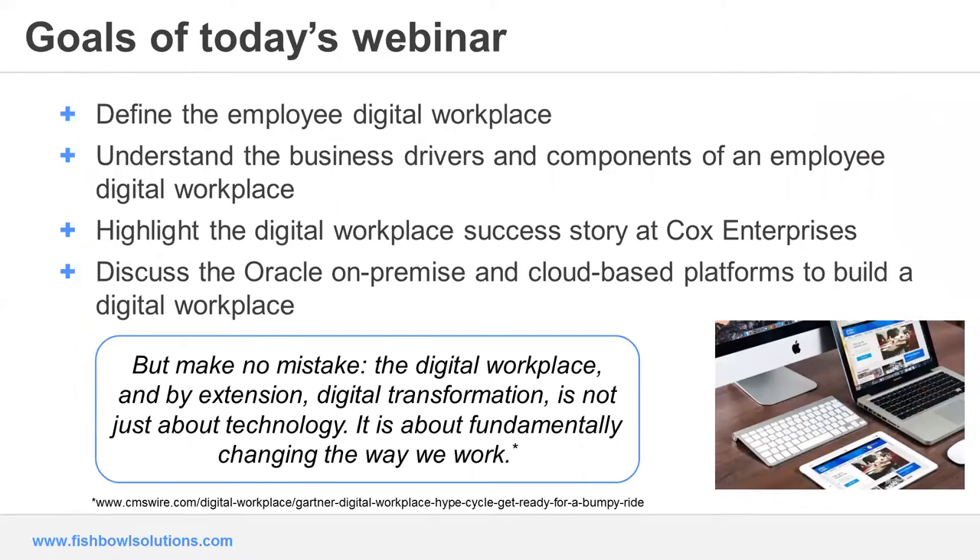Some goals of today's webinar: we really wanted to help everyone understand right up front what a digital workplace is. We're going to define it based on some industry studies and analysis that's been done, as well as Fishbowl's experience delivering multiple digital workplaces over the last few years. We'll also cover some of the business drivers for a digital workplace — hopefully these will help you recognize and uncover areas in your organization that you and maybe your department are looking to transform.